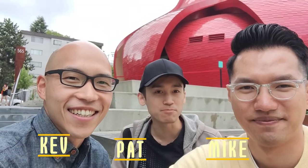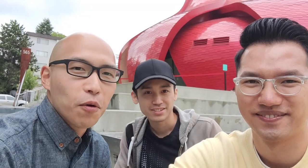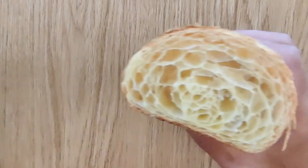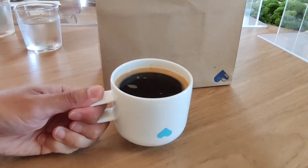Good morning and welcome back to another episode of Chow Crunch! Today we have a special episode. We got up nice and early to go to the Nemesis Cafe. It's award-winning and they're famous for their croissants, croffins, cookies, and coffee. So let's see if they live up to the hype. Let's go line up.